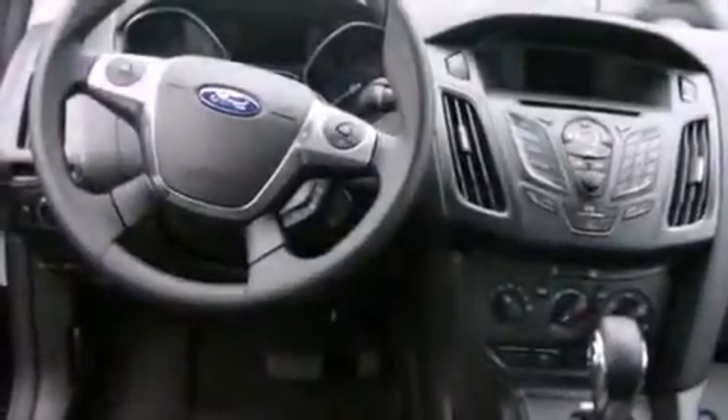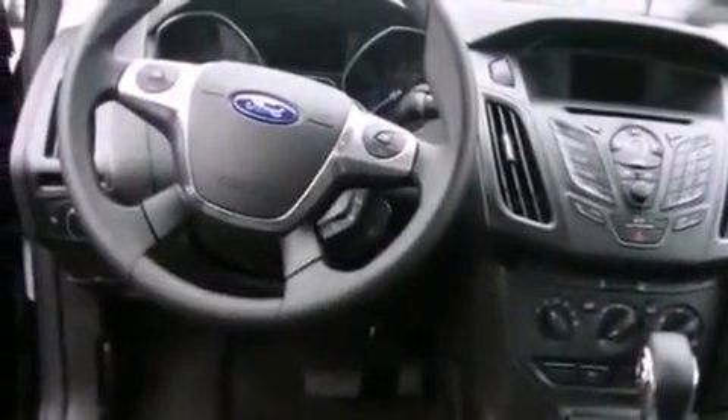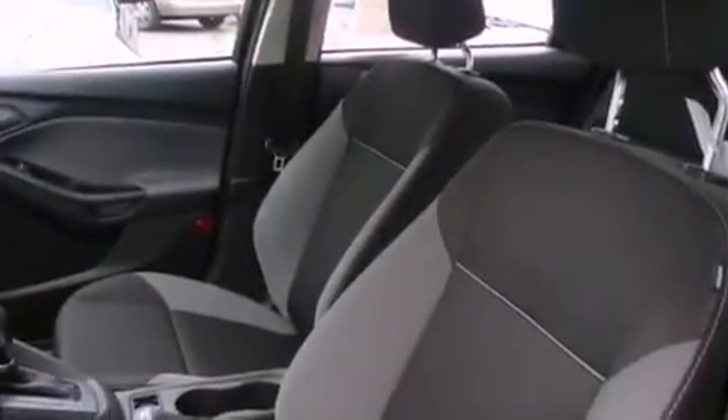It also has a rear window defroster and Microsoft Sync. With it, you can play music on popular MP3 players and integrate Bluetooth compatible phones, so you can talk while keeping both hands on the steering wheel.